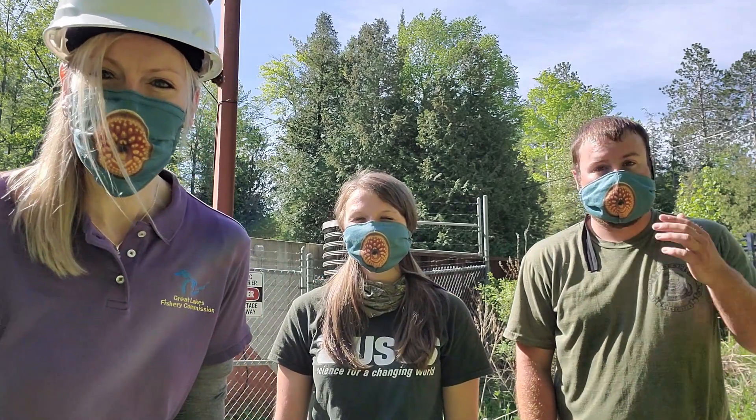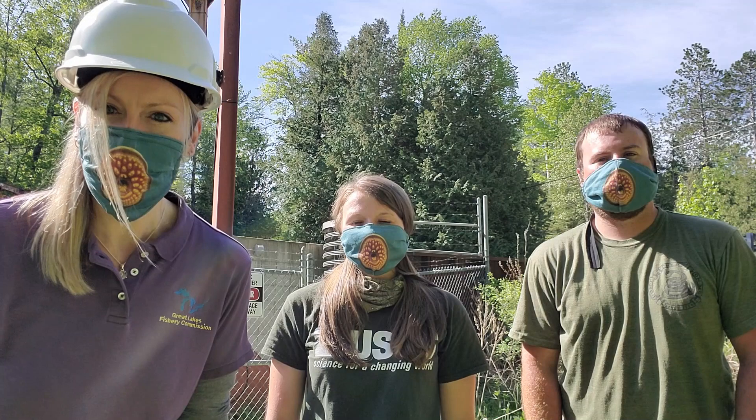Something important to talk about would be these masks that we're all wearing. We don't normally wear sea lamprey masks when we're out in the field, but this is a special precaution that must be taken during the COVID-19 pandemic. Whenever any of the Hammond Bay Biological Station staff are within six feet of each other, they're required to wear a mask to reduce the spread of any germs.